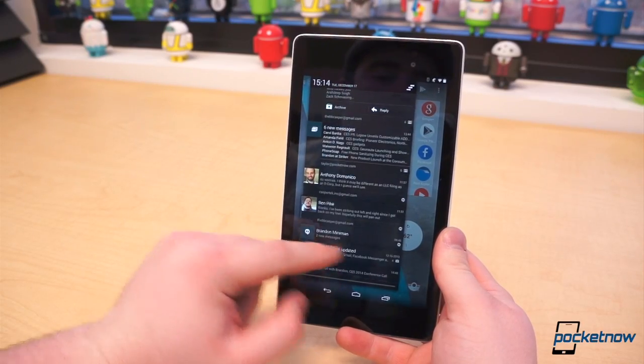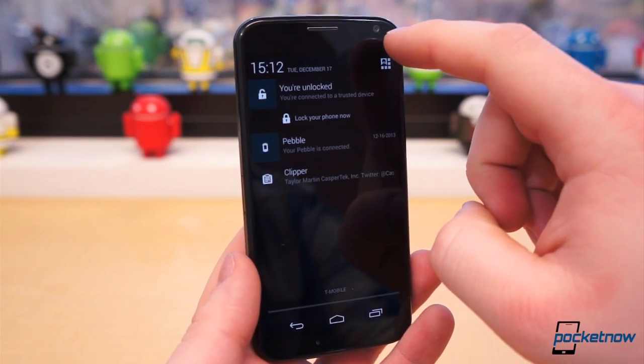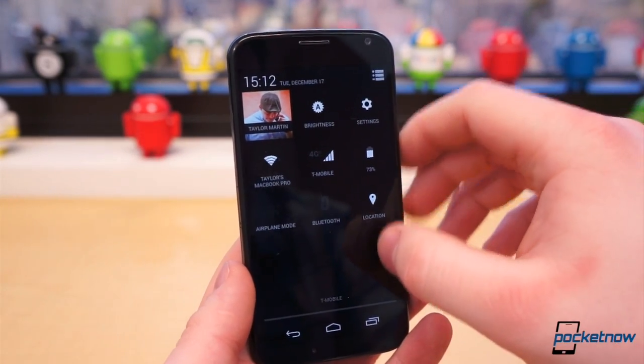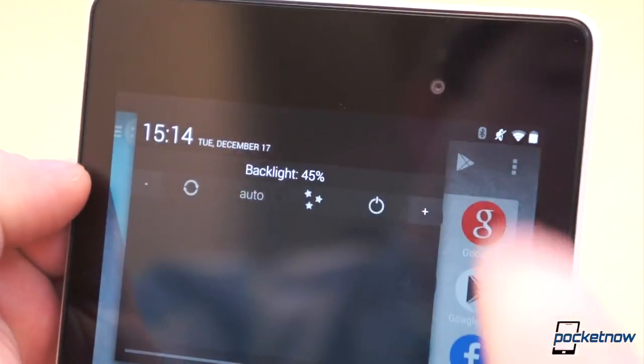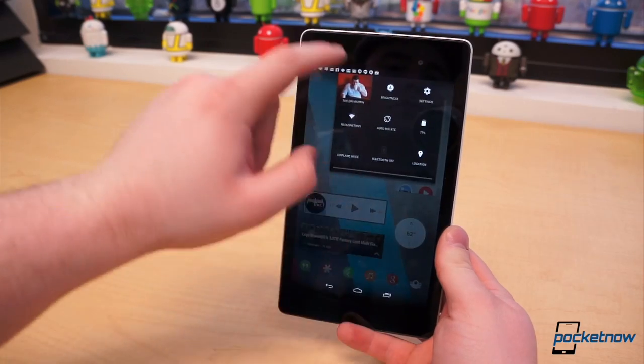Dismiss with a quick and easy swipe left or right, and a shortlist of status icons, shortcuts, and toggles can be accessed by tapping the button in the upper right corner from within the shade, or a two-finger swipe down from the top of the display from virtually anywhere in the operating system. On tablets, the notification and quick settings shades are separated — notifications in the upper left corner and quick settings in the upper right.